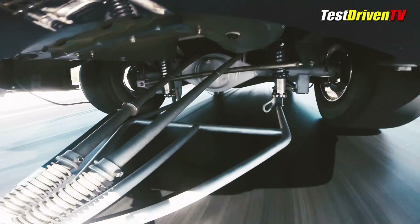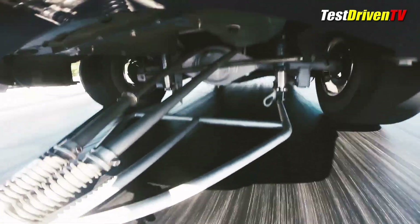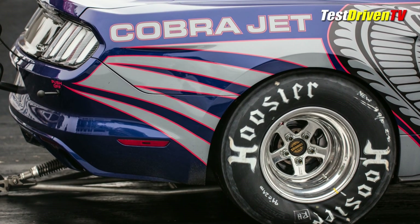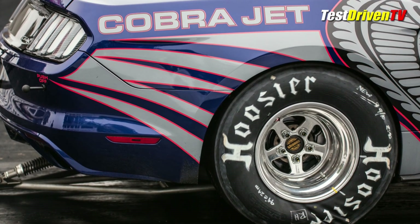A full racing chassis makeover is done, including coilovers at all four corners and a four-link solid axle provided by Strange Engineering. This makes it the only factory-built Mustang to have one.